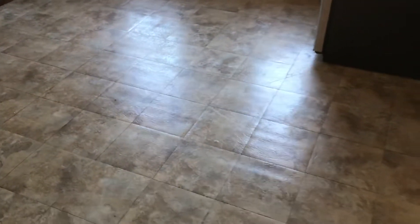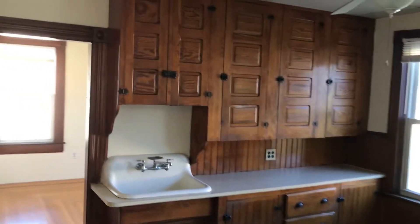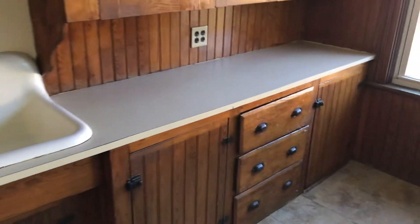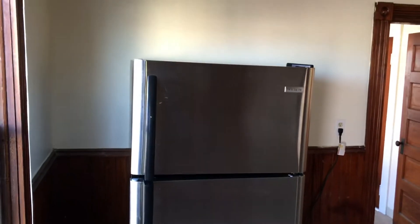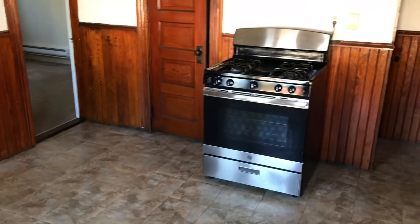It's a fairly spacious kitchen with linoleum floor, plenty of original wood cabinets, a vintage sink, a decent amount of counter space, and plenty of outlets. My favorite part is definitely the appliances — a modern, extra-large refrigerator, stainless steel, as well as a full-burner gas stove right there.